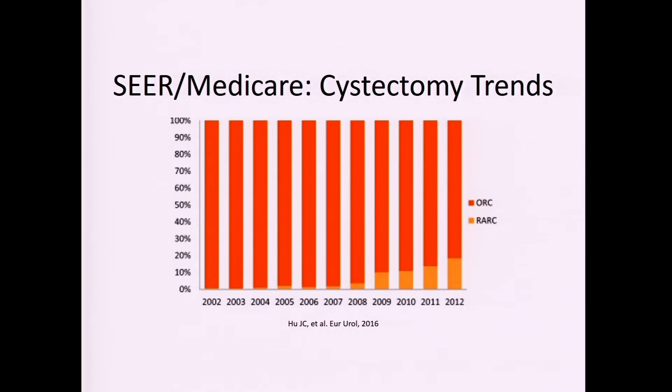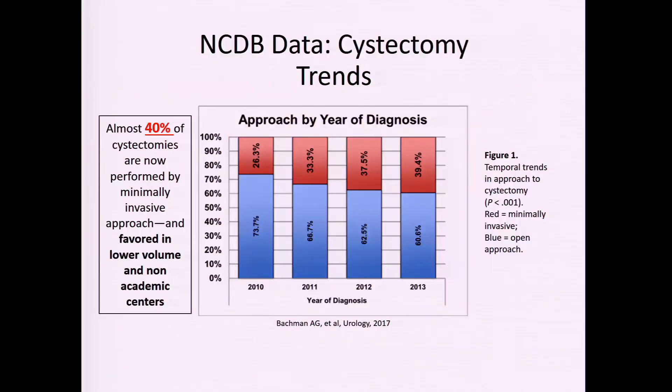If you look at trends from 2002 to 2012 from the SEER Medicare database, there's an increase in the percentage of cases done robotically for cystectomy. From the National Cancer Database looking at 2010 to 2013, there's an increase in the robotic approach from about 25 to about 39 percent. Six years beyond that, I imagine that number is even higher, especially as residents become more comfortable with the robotic approach.